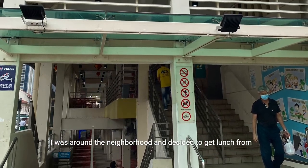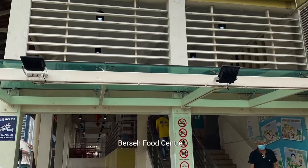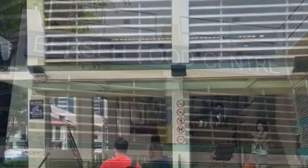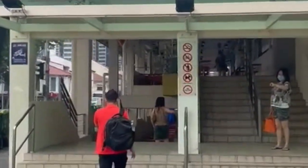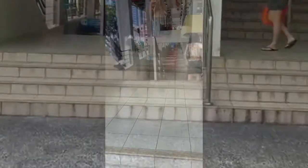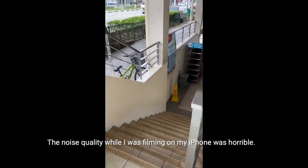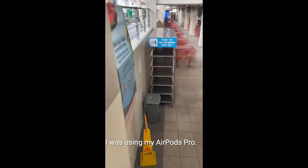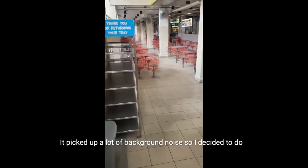I was around the neighbourhood and decided to get lunch from Berset Food Centre. The noise quality while I was filming on my iPhone was horrible. I was using my Apple AirPods Pro, and it picked up a lot of background noise, so I decided to do a voiceover here.